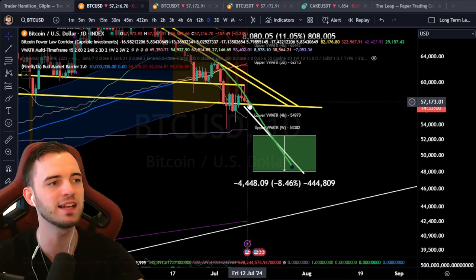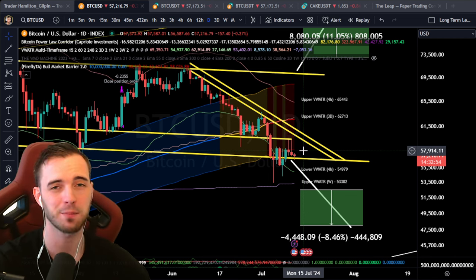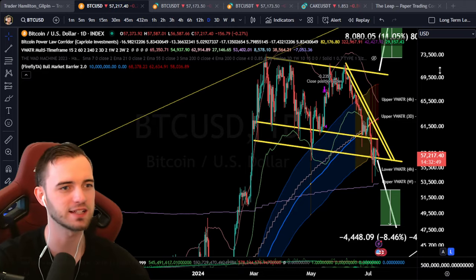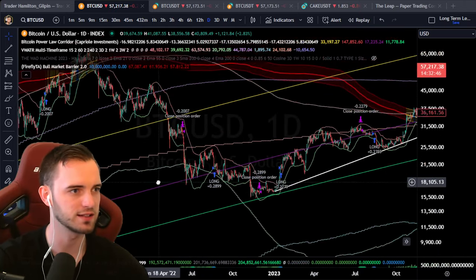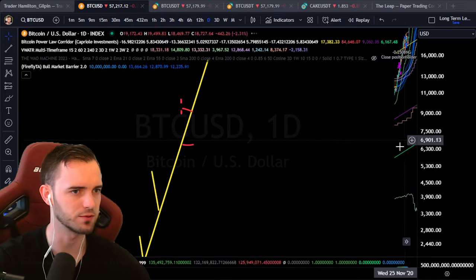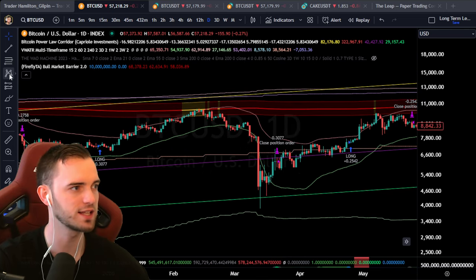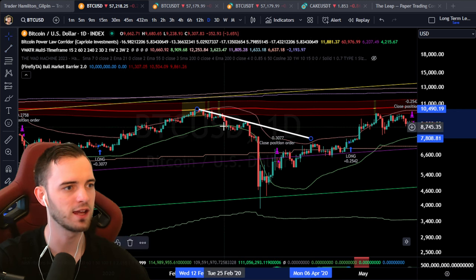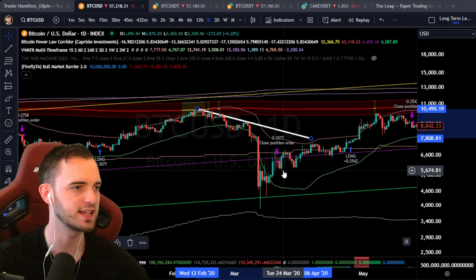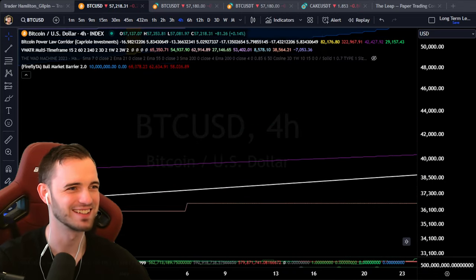So a bit of a hint that potentially we get a swan event soon. We are seeing billionaires starting to sell off their shares as well. This happened before that great recession. We can see we had this structure here — after trying to recover, we didn't hit the trend line and then just cascaded down from there. It's a lot easier to see on a four-hour chart.